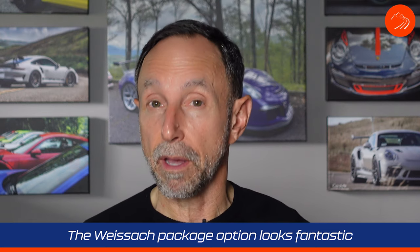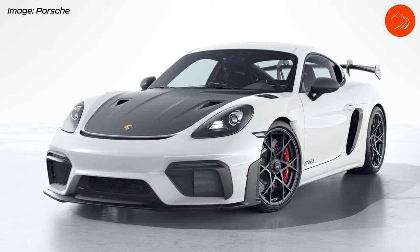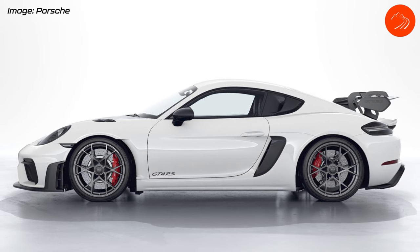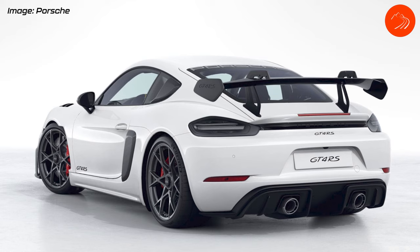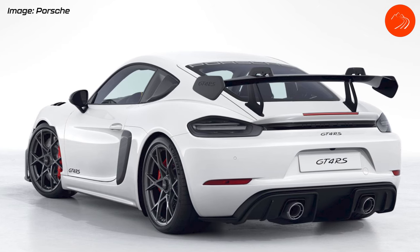The third thing I like is that they offered the Weissach package, similar to what they did on the GT3 RS and GT2 RS. On the exterior, you get the fully exposed carbon fiber hood, carbon fiber mirror caps, and carbon fiber air intakes. The rear windows have been replaced with an air intake, and the Weissach version has a slightly different scoop design in carbon fiber, along with a carbon fiber exposed rear wing and Porsche 935-inspired titanium tips on the tailpipe.